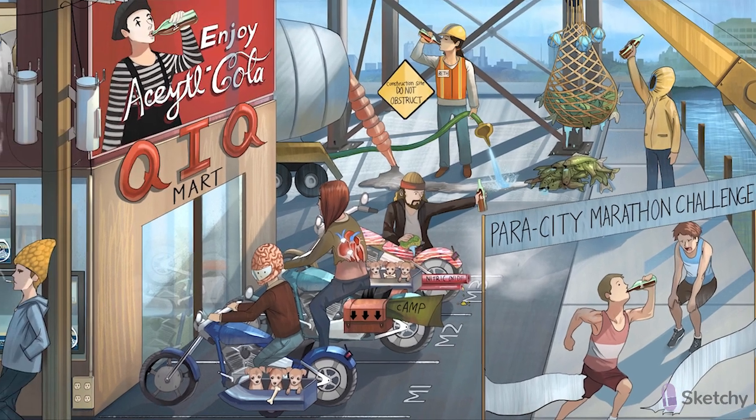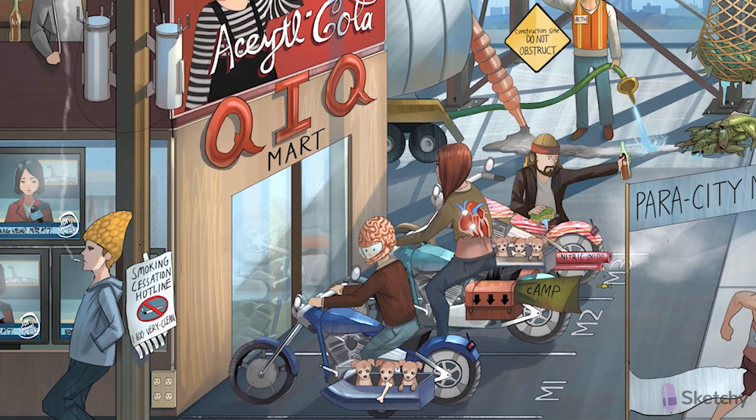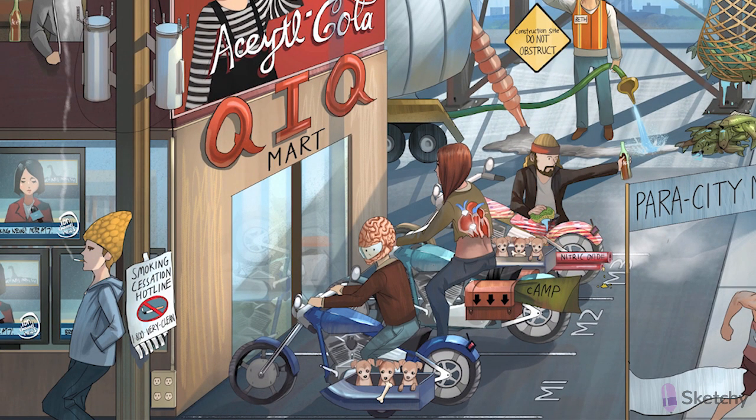Before we wrap up this sketch, I want to mention one more drug: varenicline. It's a partial agonist at nicotinic receptors, and as such it's used to treat smoking cessation. So on the telephone pole behind our nicotinic smoker, we'll sketch in a flyer for a smoking cessation hotline. Remember, that's 1-800-VERY-CLEAN for varenicline.